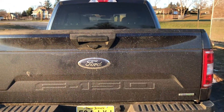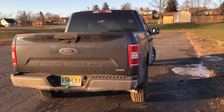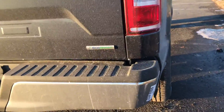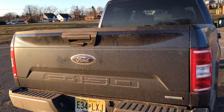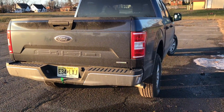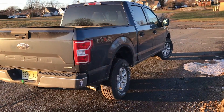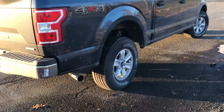Love the tailgate and the back end here. I believe that's pretty much the same as the previous year of the F-150s. You do have the EcoBoost badge down here on the tailgate as well. This model does have the backup camera — I feel like that's pretty generic now depending on what sub-model you get. Tail lights are really sharp too, and you got that 4x4 decal.